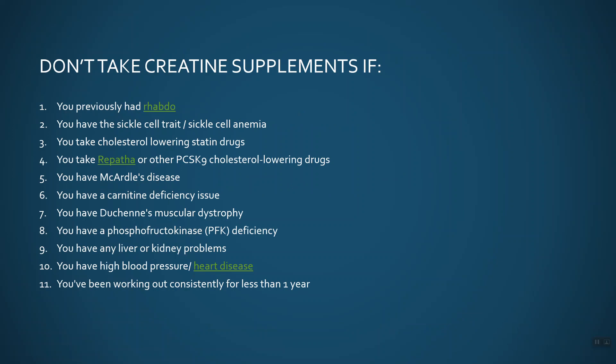If you take cholesterol-lowering statin medications, as I said at the beginning, they are linked in some cases not only to muscle pain but also to rhabdomyolysis. The same goes for those injectable cholesterol-lowering drugs called PCSK9 inhibitors — one of them is called Repatha, which you may have seen advertised on TV. They could increase the risk of rhabdo and can cause significant muscle pain in some people. McArdle disease or McArdle syndrome is a genetic abnormality where people have trouble breaking down glycogen — an energy source used during exercise — and it has also been linked to rhabdo. The same is true with carnitine deficiency, Duchenne muscular dystrophy, and phosphofructokinase (PFK) deficiency, an enzyme that helps us make energy ATP, which is also linked to rhabdo.